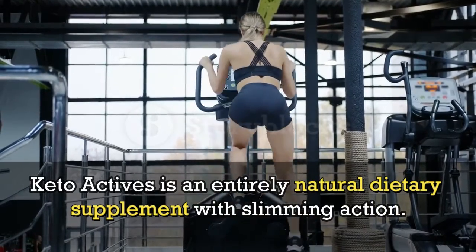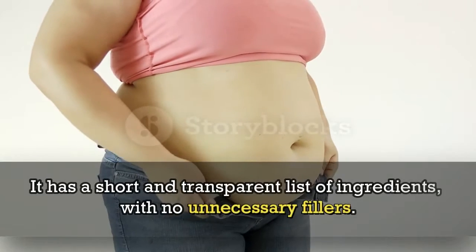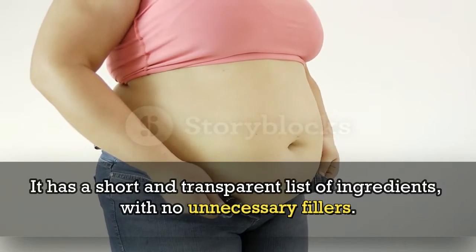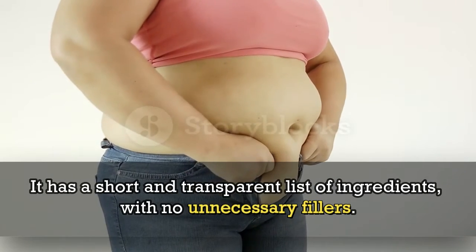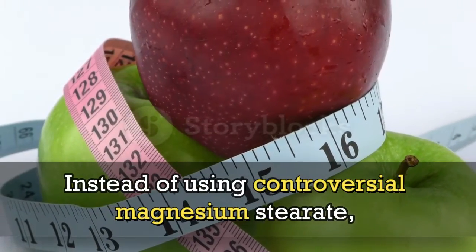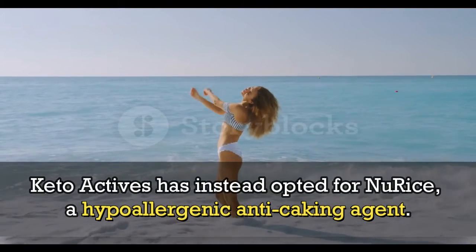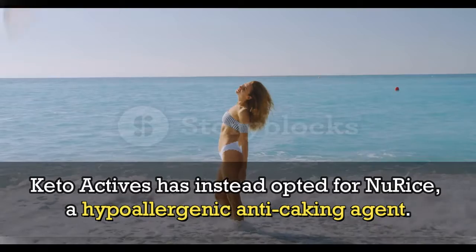KetoActives is an entirely natural dietary supplement with slimming action. It has a short and transparent list of ingredients with no unnecessary fillers. Instead of using controversial magnesium stearate, KetoActives has opted for NaRice, a hypoallergenic anti-caking agent.